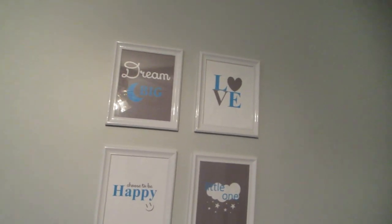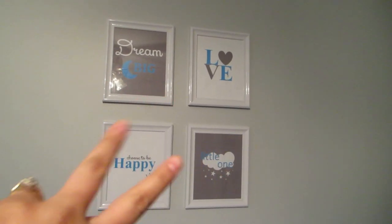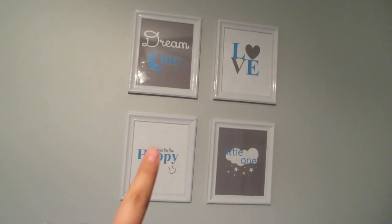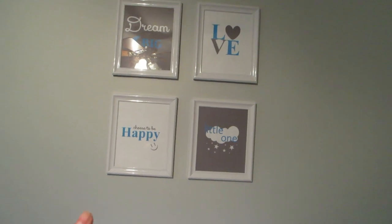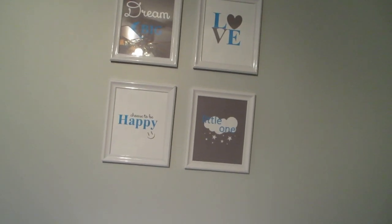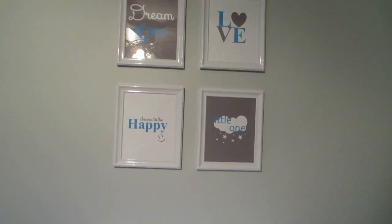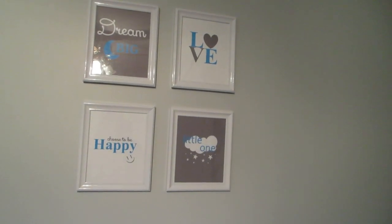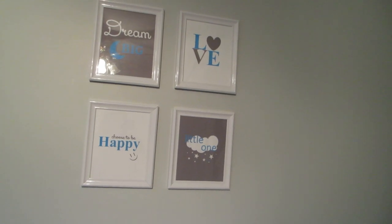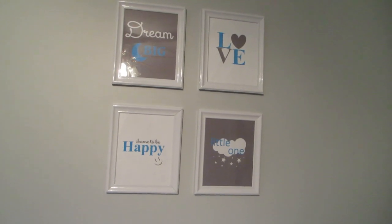Up here I have these picture frames. The two grey ones say 'dream big little one,' that one says 'love,' and this one says 'choose to be happy.' The frames I got from Dollarama — they were two dollars a piece — and I just designed these pictures on Paint, which was really simple. I just picked the colors and made my own pictures out of them.